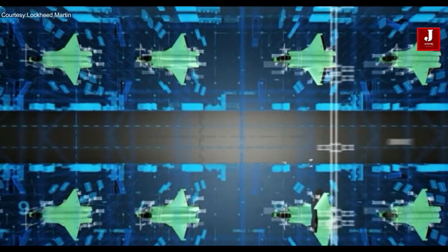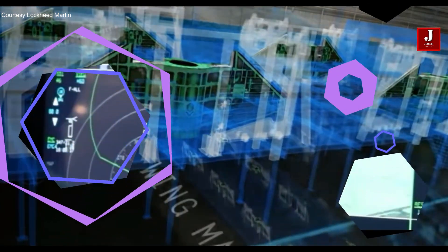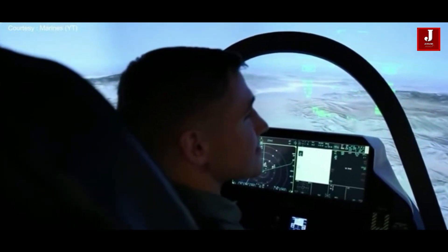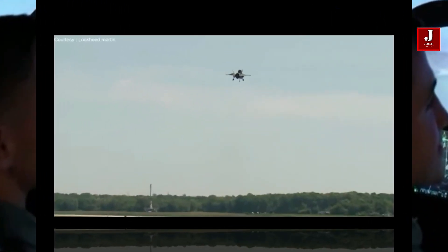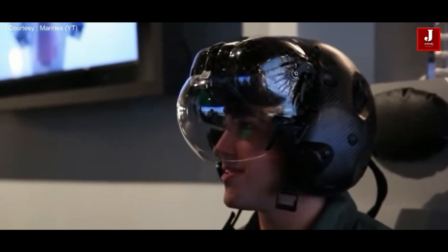The F-35 has been designed to minimize its radar cross-section by using advanced materials, shapes, and coatings. This reduces its visibility to radar, especially when viewed from certain angles. Still, it can be detected by radar systems, especially using advanced technologies. The ability to detect the F-35 depends on the capabilities of the radar system — more advanced and powerful systems are more likely to detect it, especially if they use multiple frequencies, advanced processing techniques, and operate in different modes.